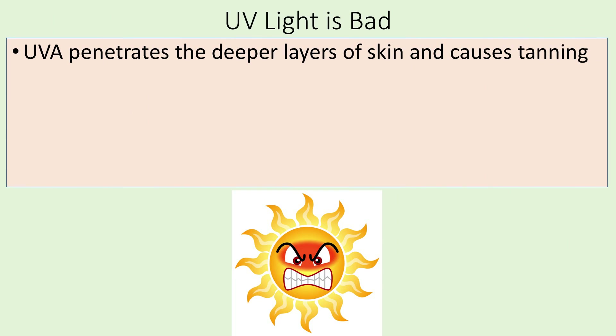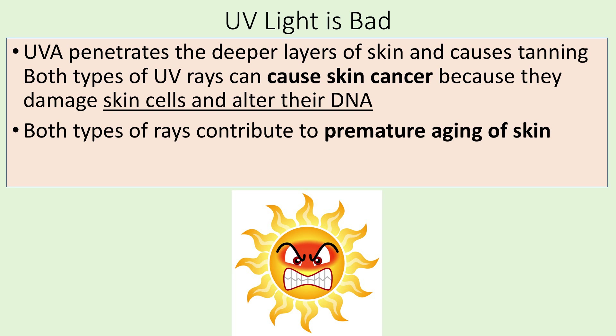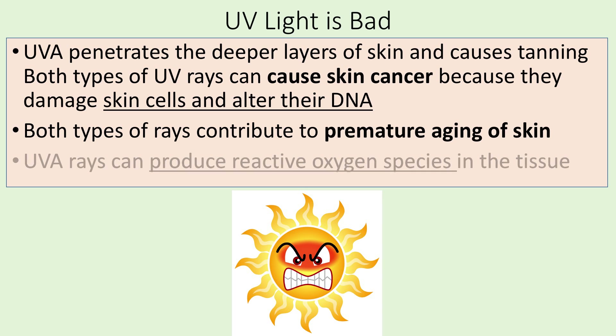UVA penetrates the deeper layers of your skin and causes tanning. Both types of UV rays can cause skin cancer because they damage skin cells and alter their DNA. Both types contribute to premature aging of skin. UVA rays can also produce reactive oxygen species — free radicals — in the tissue, wreaking havoc on your body. That's all the bad stuff about UV radiation.